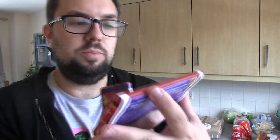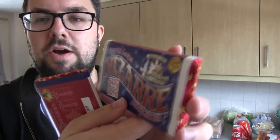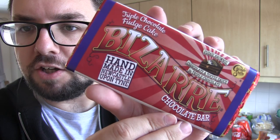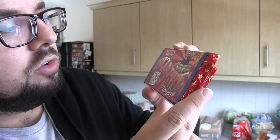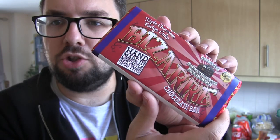And finally we have got Triple Chocolate Fudge Cake, which is fudge brownie chocolate and toffee sauce in triple chocolate. So yeah, all of these sound immense.